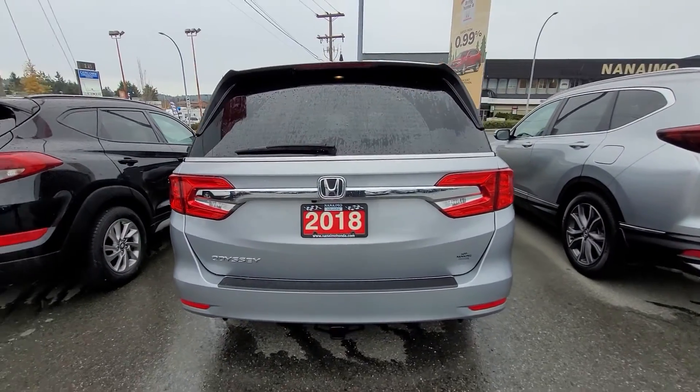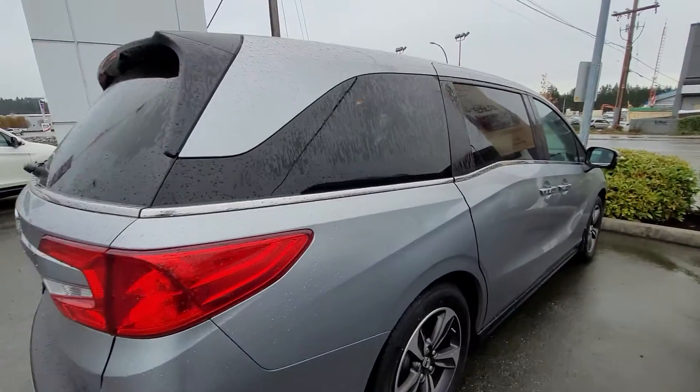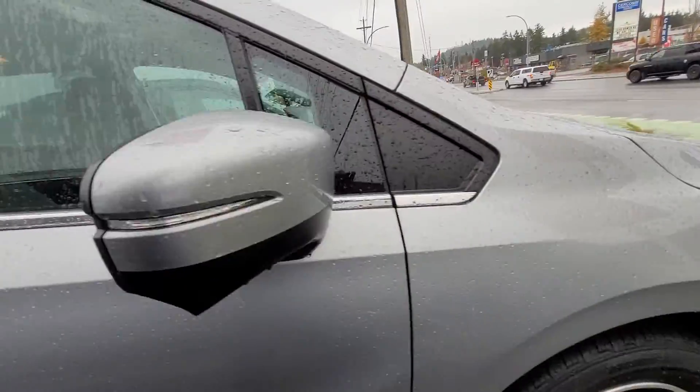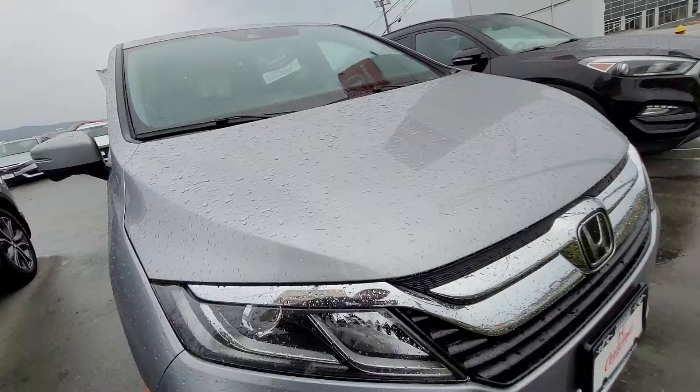Hi there John, Liam here at Nanaimo Honda. I'm going to do a little walk-around video for you of the 2018 Odyssey EX. Now it is raining so I'm going to limit my time outside, but I'll give you a look at all the features and condition of this lovely van.